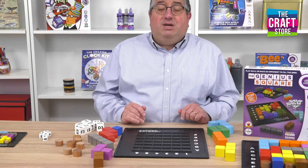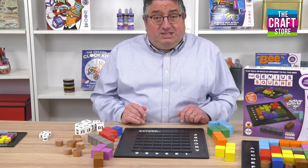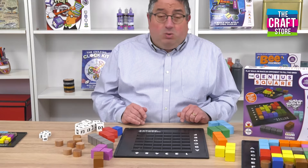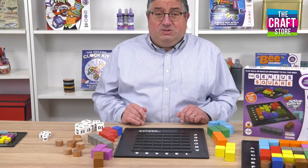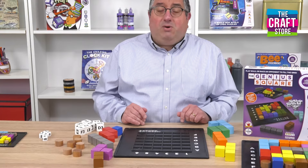So why is this game so clever? Well, the reason it's so clever is because no matter what you do it's always possible, and that means 62,208 possible puzzles.